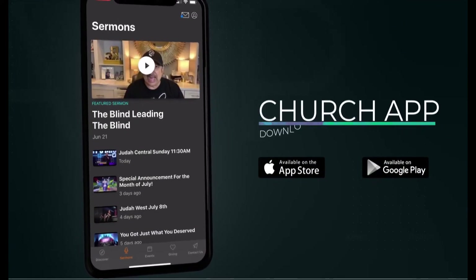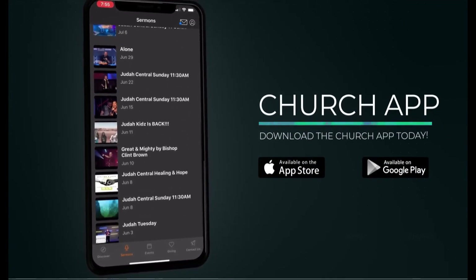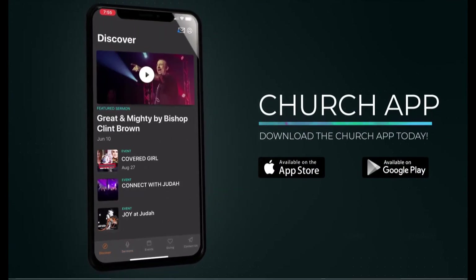Available on all Apple and Android devices. Download the church app by Ministry One today.